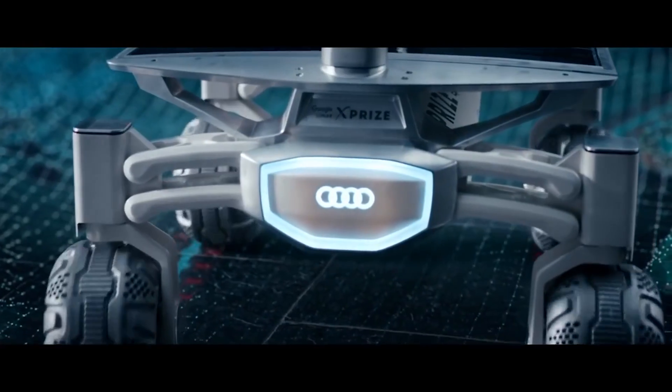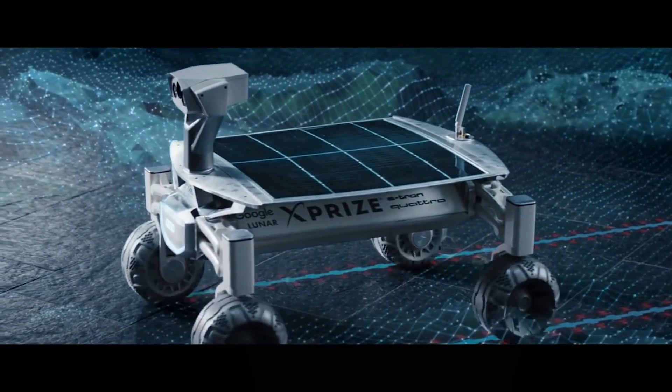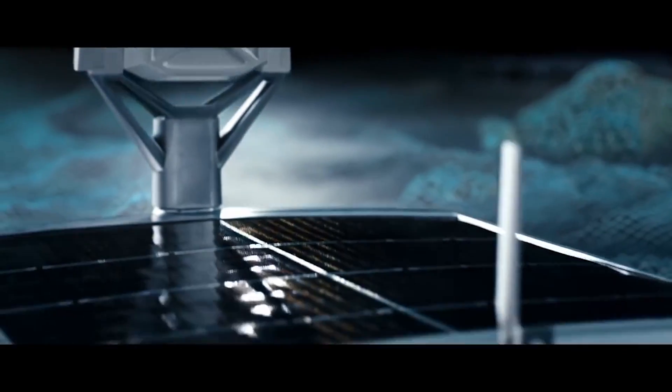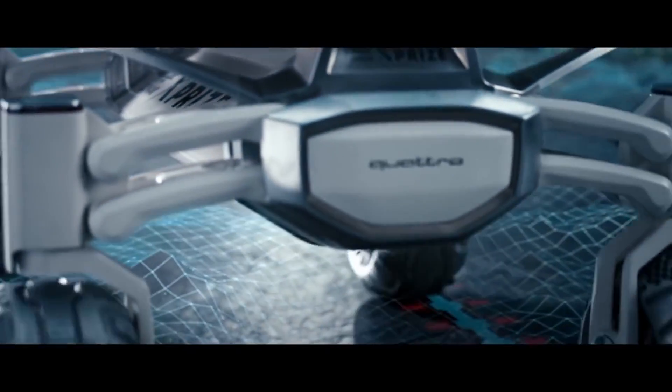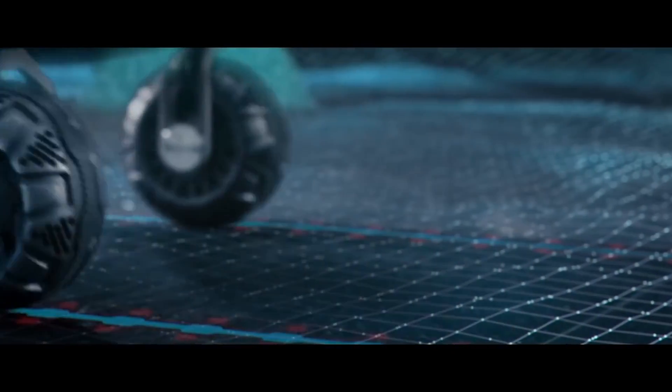Audi is planning to send a rover to the moon at the end of next year. The Audi Luna Quattro will drive at least 500 meters, examine objects, and take three-dimensional and 360-degree images. It's part of the Google Lunar XPRIZE competition with more than $40 million up for grabs, and Audi has teamed up with German team Part-Time Scientists to enter.